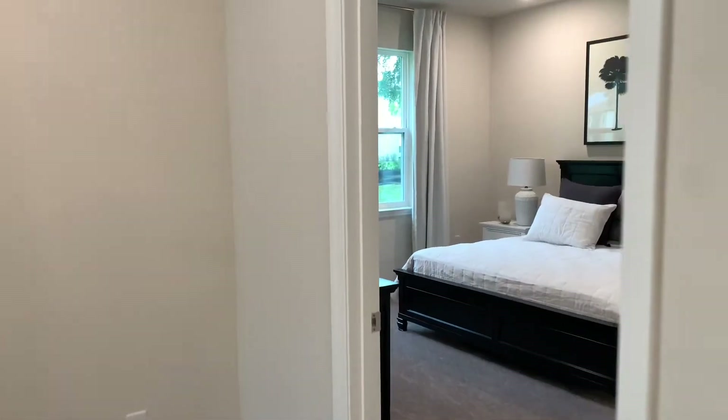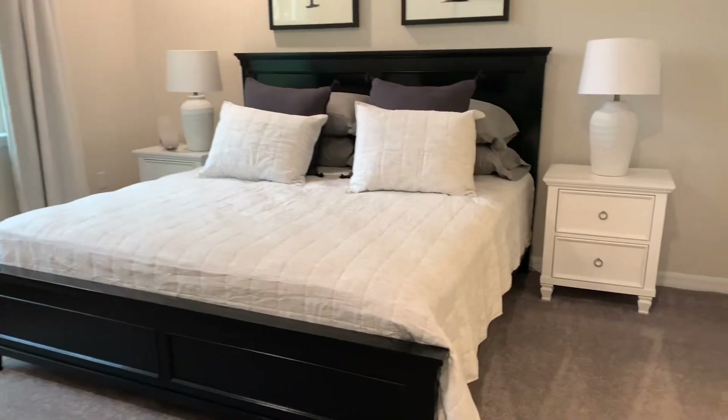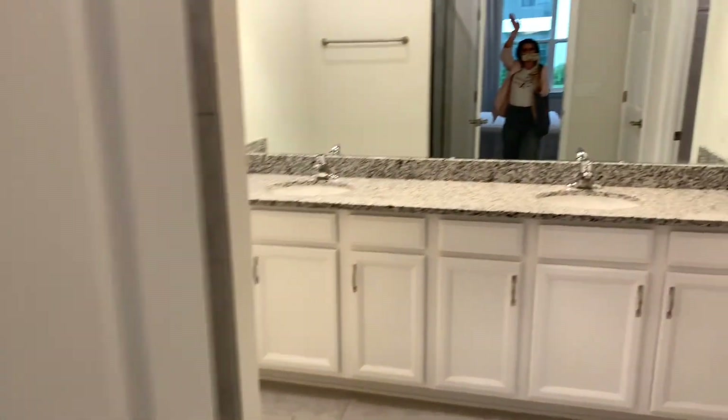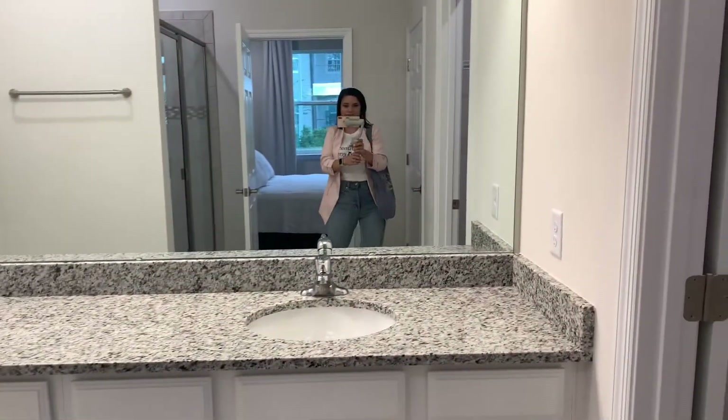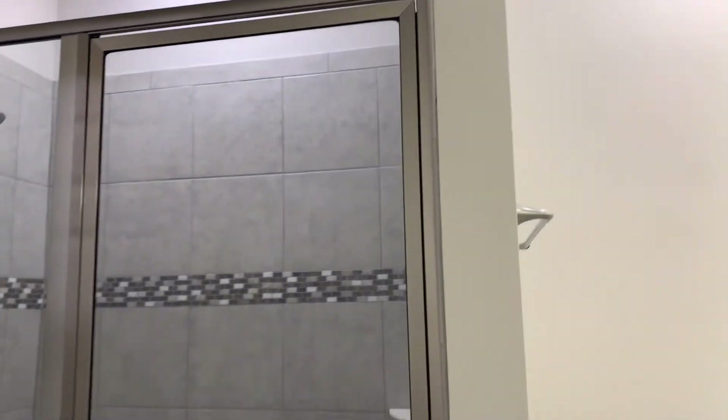So what do you think of this house? Let me know in the comments. By the way, if you like my model home tours, make sure to subscribe to my channel and like this video. If you are interested in any new construction in Orlando or even resale, all of my contact info can be found at the end of this video. I would love to help you. Let's make some magic.